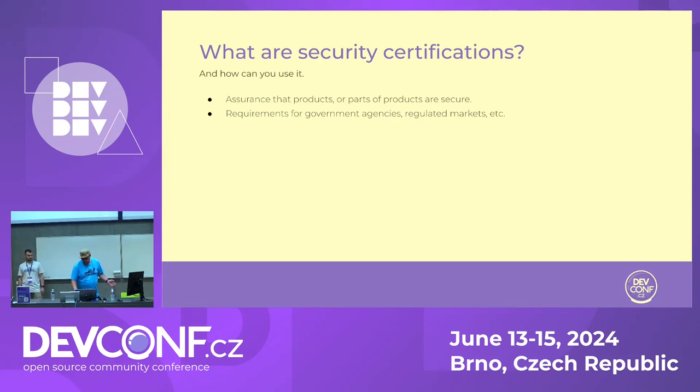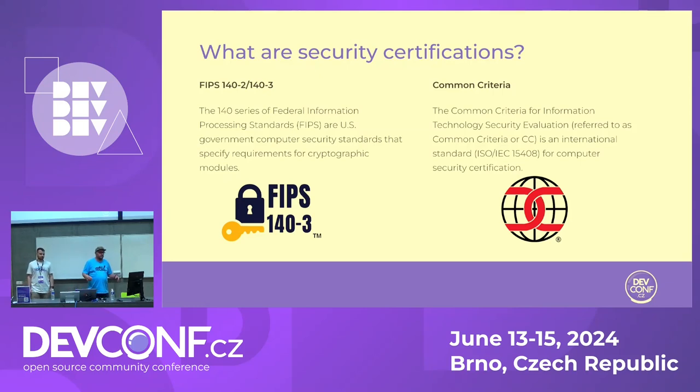We will be talking about two certifications the seccerts project focuses on. One is FIPS 140-2 and 140-3 — the Federal Information Processing Standard governed by NIST in the US. It applies in the United States and Canada, and 140-3 is now based on an ISO standard. However, it's really not used much outside North America. For FedRAMP — the next big thing for almost everyone — if you want to sell your cloud service to the US government, you can't sell it without having FIPS. So it's super important.